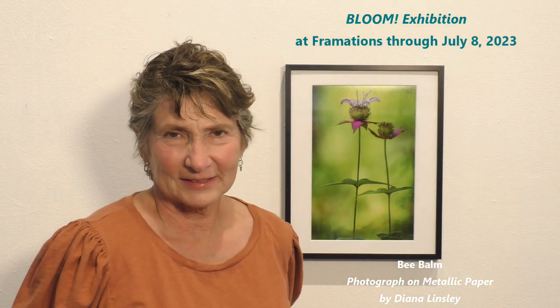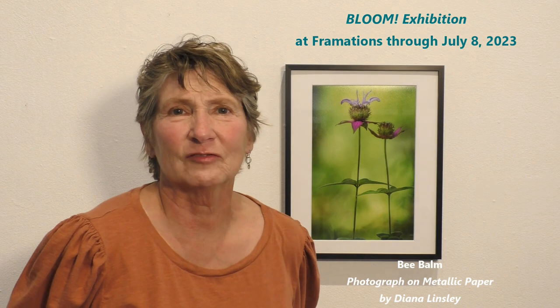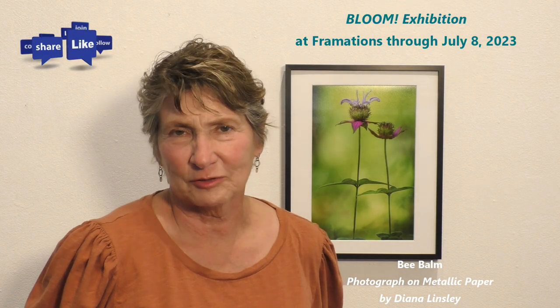Hi, my name is Diana Linsley. This is my first time in the Framation Gallery, and my photo is in the exhibition Bloom.